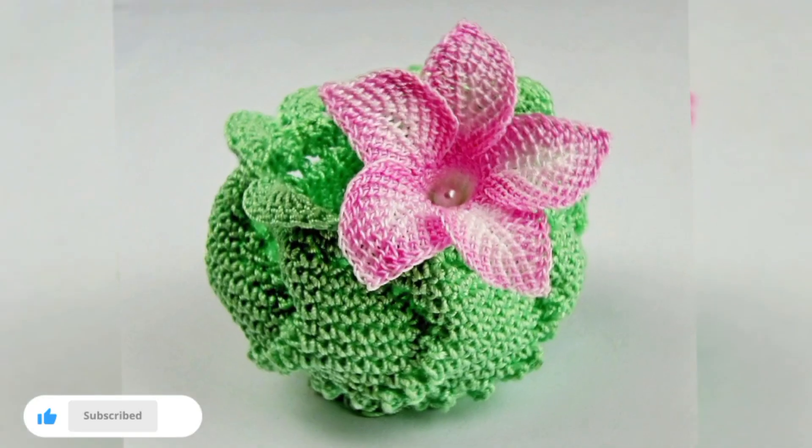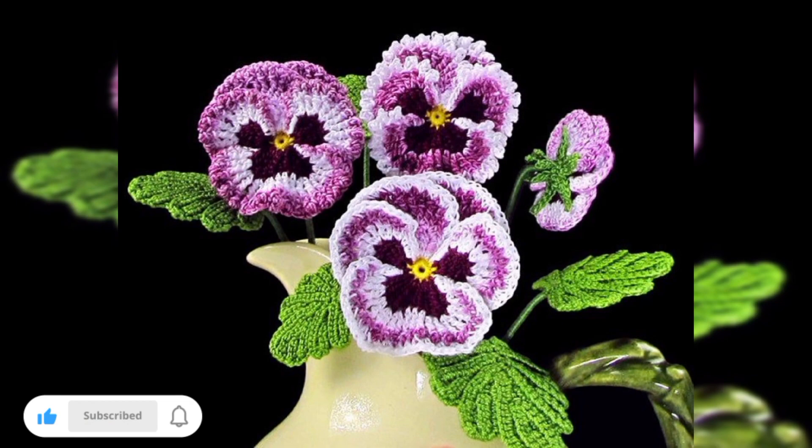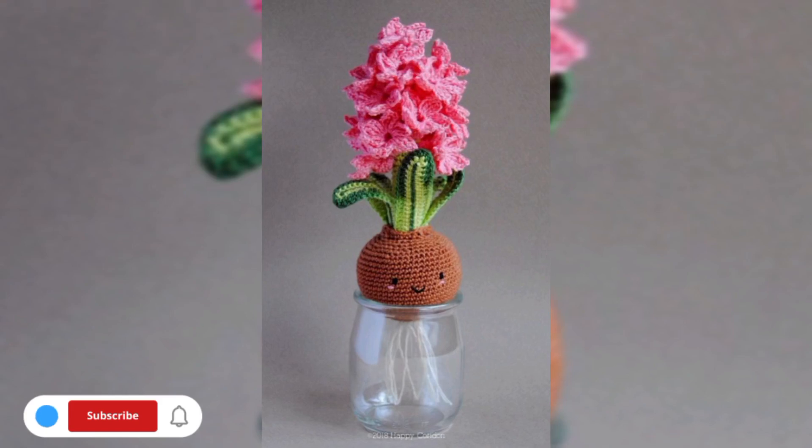Transform ordinary photo frames into stunning pieces of art by adding crochet flower embellishments. Crochet flowers in various sizes and colors, then glue or sew them onto the corners or edges of your frames. This unique touch will elevate your cherished memories and add a whimsical flair to your home decor.